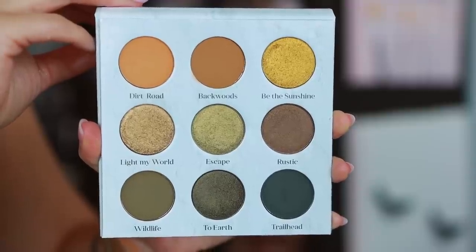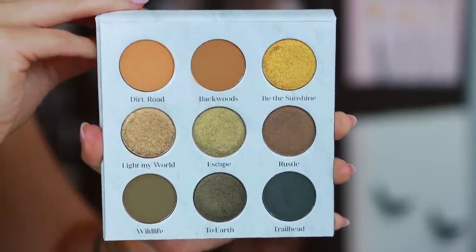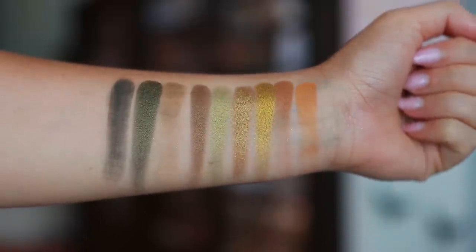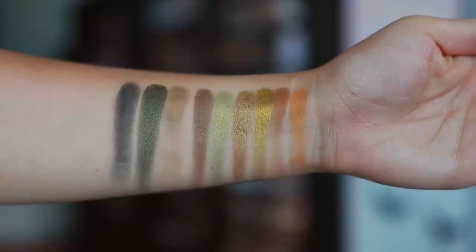Number 6 is from Sydney Grace — one of two new palettes that launched during their sale. The quality is so good I can't say anything bad about it. Last year I would have ranked this so much higher because I was in love with the color story, but now I have so many similar stories in my collection that it's not as exciting. It's a solid palette with great green and gold tones and it's overall very wearable.